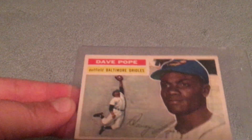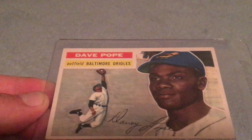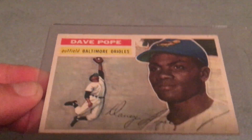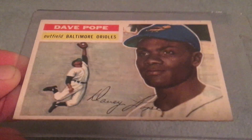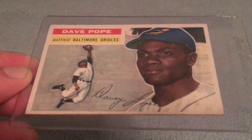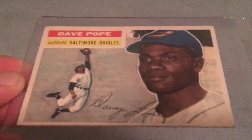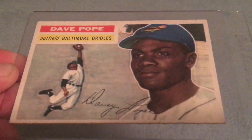Here's another totally random one — 1956 Topps Dave Pope of the Baltimore Orioles. I got this primarily for the little action pose; I love him going up and grabbing the ball, it's a super cool photo. I'd never seen this card before. When you find old raw cards for pretty cheap prices you figure what the heck. It really costs about the same as a modern wax pack, so I figured why not.